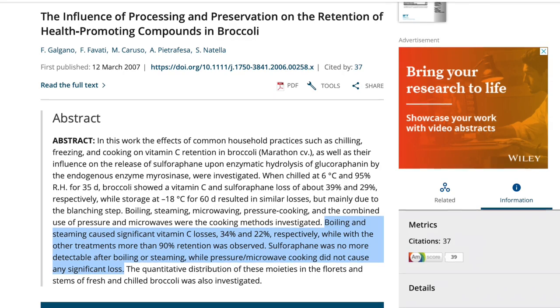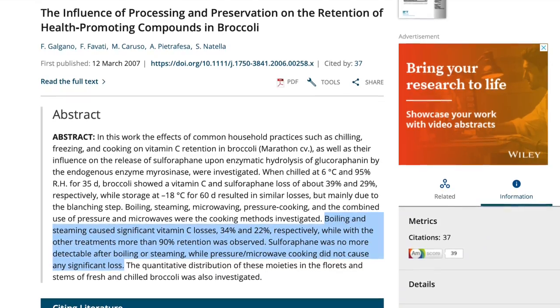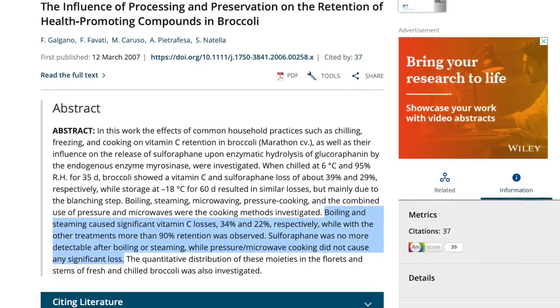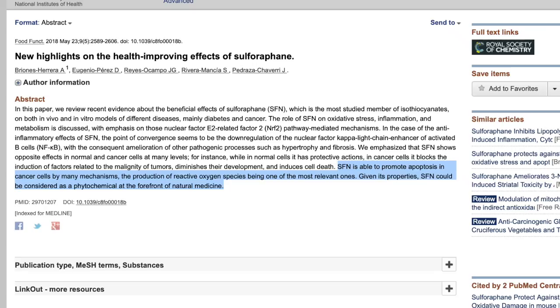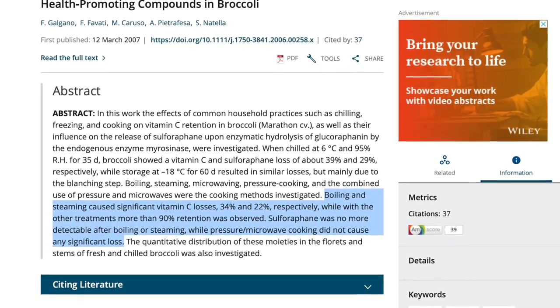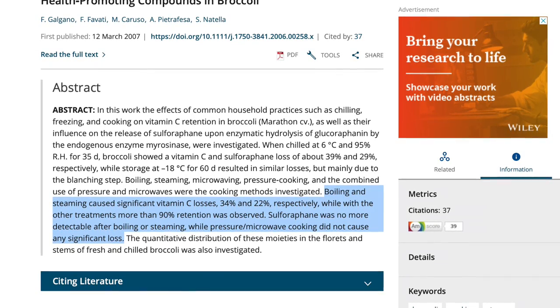There's one study that claimed boiling and steaming caused significant vitamin C losses — 34% and 22% respectively — while with other treatments more than 90% retention was observed. Sulforaphane — if you watched my last video about bok choy you'll know why that's important — was no longer detectable after boiling or steaming, while pressure cooking and microwaving did not cause any significant loss. I'll put a link to that study in the description.